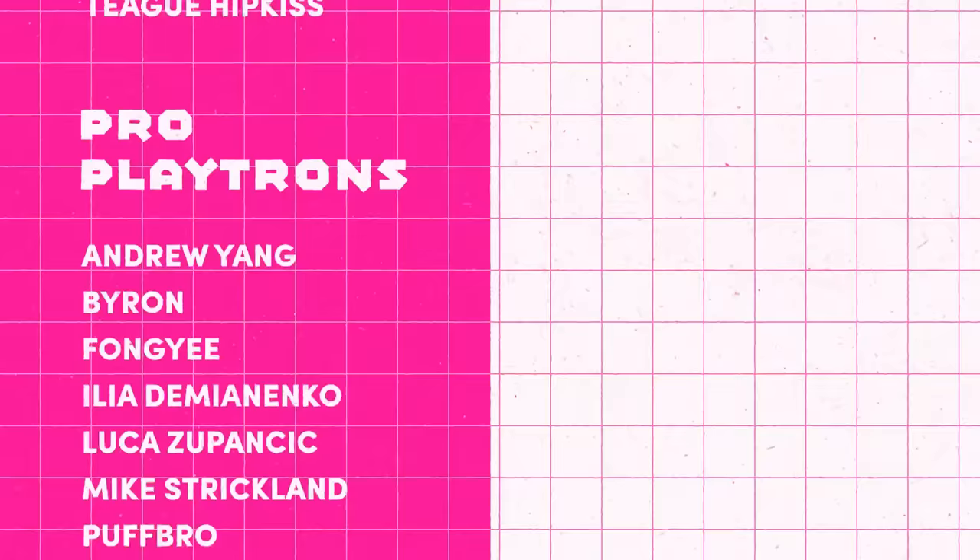Now if you don't mind us, we'll have to do a little more eyebombing, so thanks for watching, and as always, stay playful!